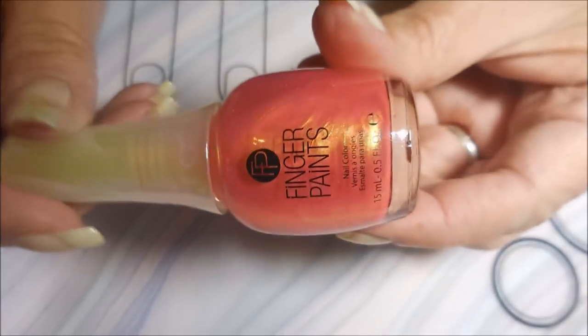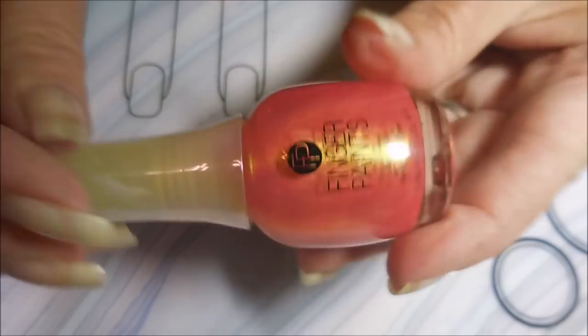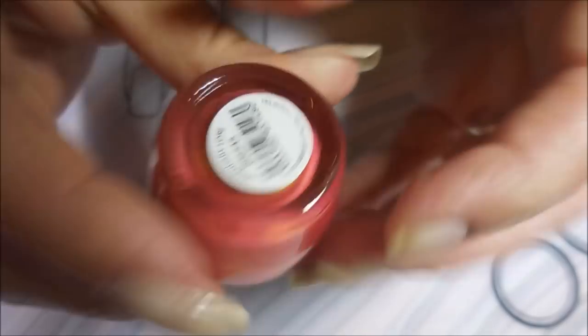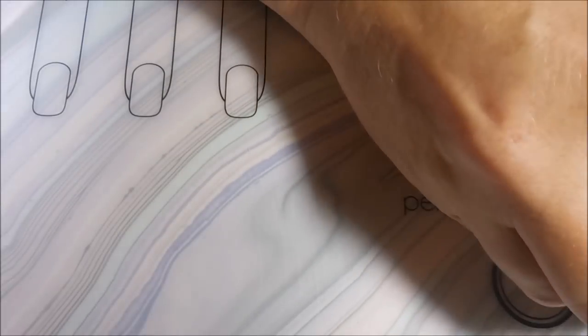And here's the last one from this collection. The flash in that is just crazy — and this is Legendary Lore. So that is the Finger Paints collection. I will totally promise to do a swatch video on that.